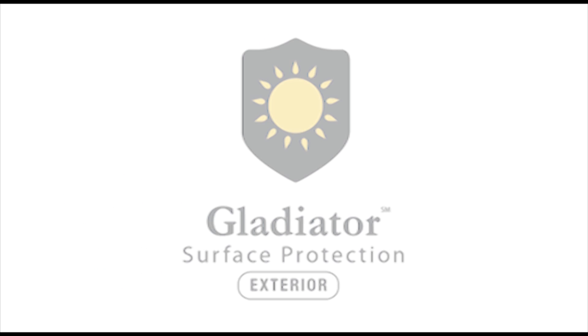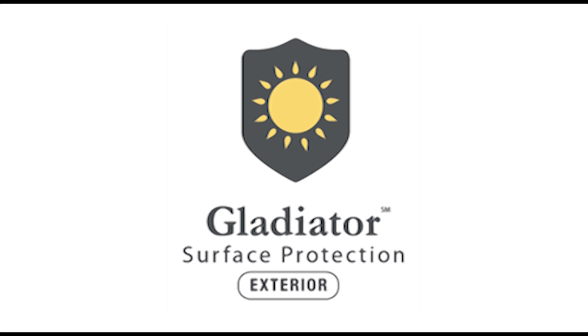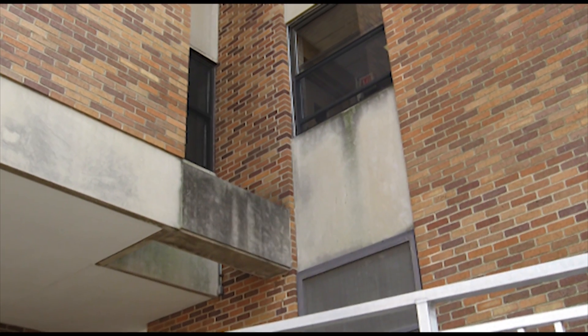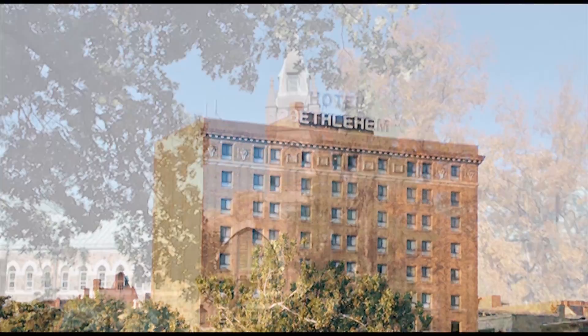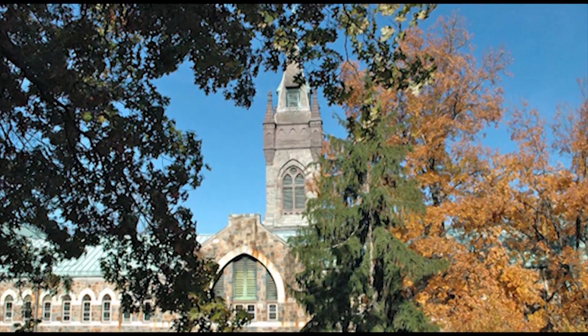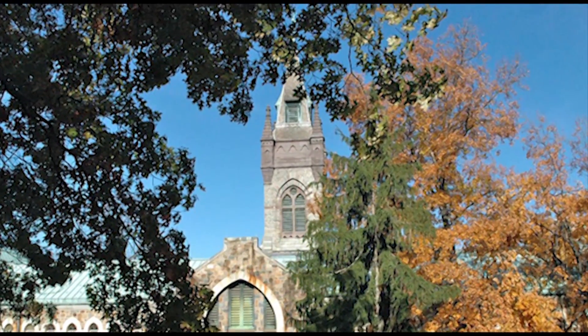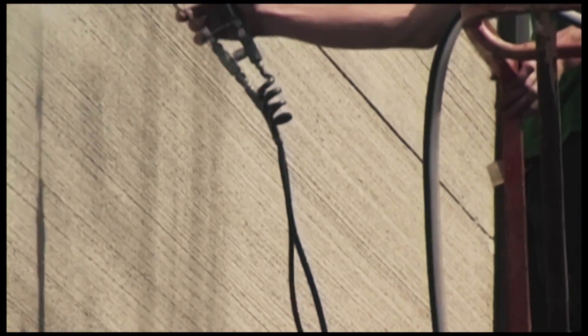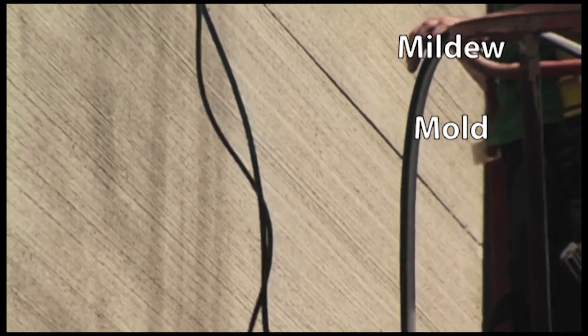For exteriors, the Gladiator service helps you to maintain a spotless image on all building surfaces. Gladiator is the perfect solution for walls, windows, and roofs of hotels, restaurants, universities, or any commercial and corporate buildings. Gladiator provides a durable coating that effectively shields surfaces from mildew, mold, grime, and UV rays.